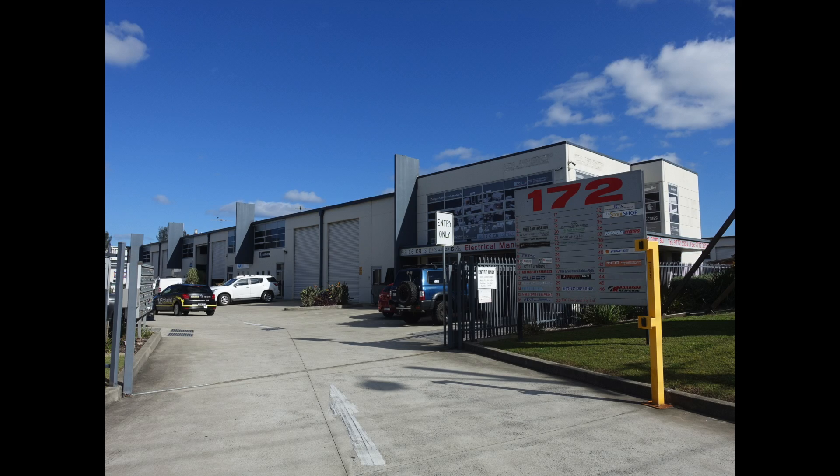This week on Getting Complex with M5 is 172 Milperra Road, Milperra.